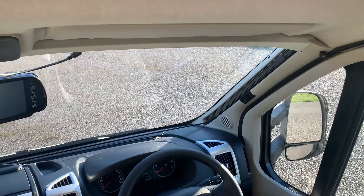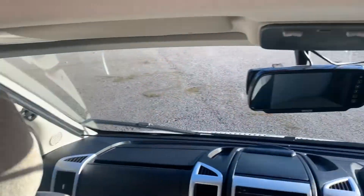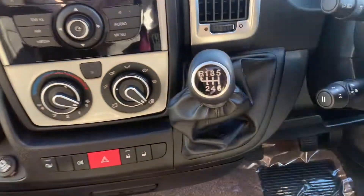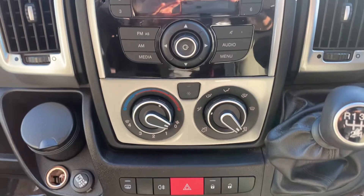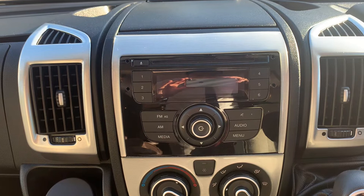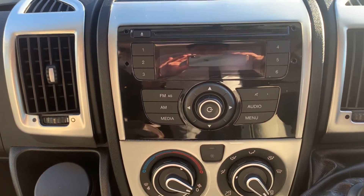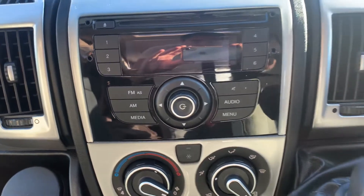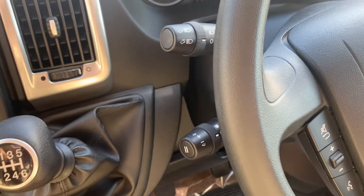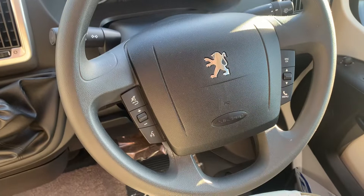We do have built-in blinds so you can shut off all the windows, and there's your reversing camera monitor. There's your six-speed gearbox, as well as cab air conditioning, and you do have the Bluetooth option — I have to confirm that one — but you can see your media unit and there is a CD player on this. You do have cruise control based there with a multi-functional steering wheel.